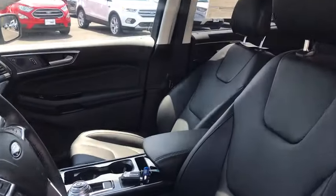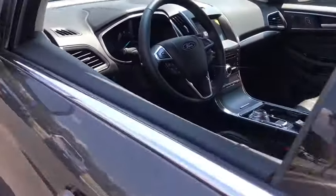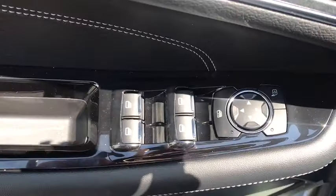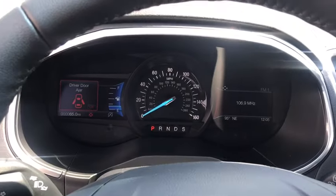Power liftgate, traction control, power passenger seat, dual airbags, power steering, four-wheel disc brakes, universal garage door opener, center armrest, rear window defroster, power windows.